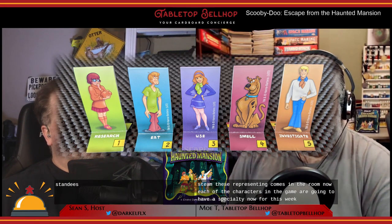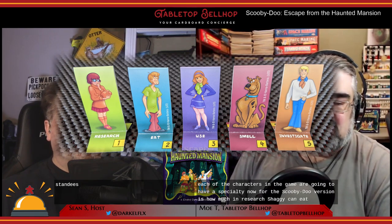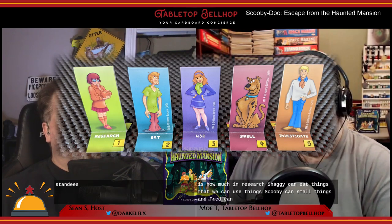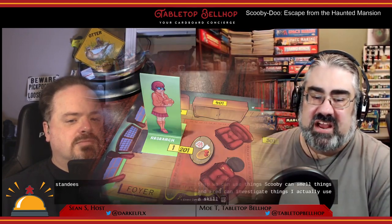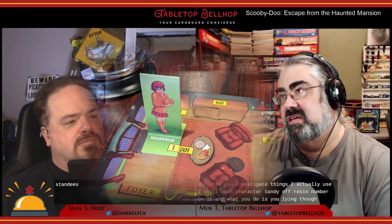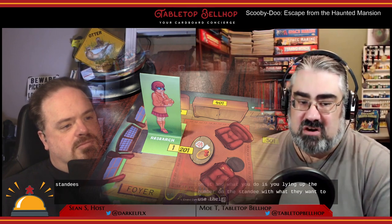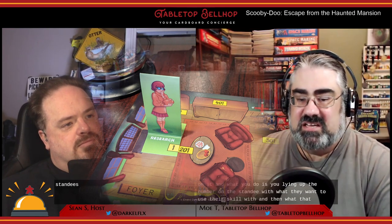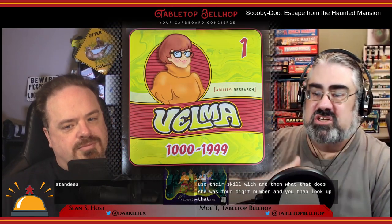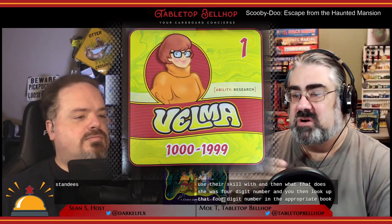Each of the characters in the game has a specialty. For the Scooby-Doo version: Velma can research, Shaggy can eat things, Daphne can use things, Scooby can smell things, and Fred can investigate things. To actually use a skill, each character standee also has a number on it. What you do is line up the number on the standee with what they want to use their skill with. That gives you a four-digit number, and you then look up that four-digit number in the appropriate book — and everyone's book is numbered differently.